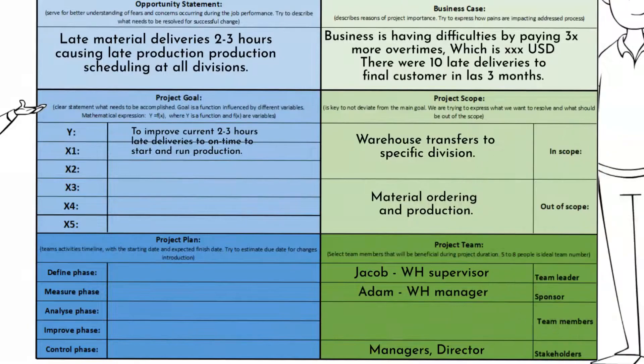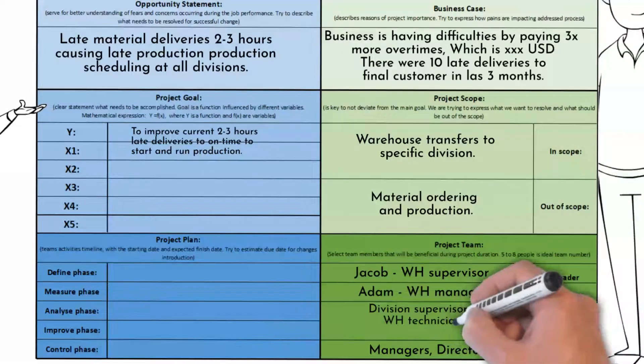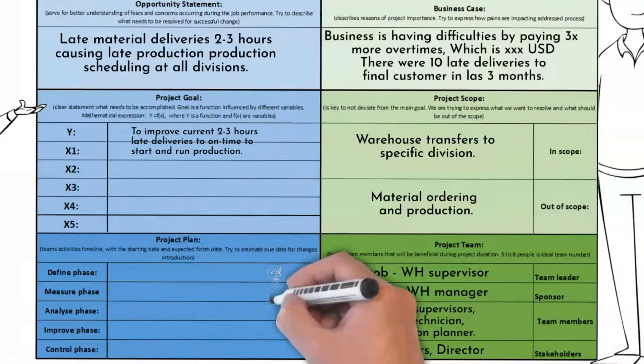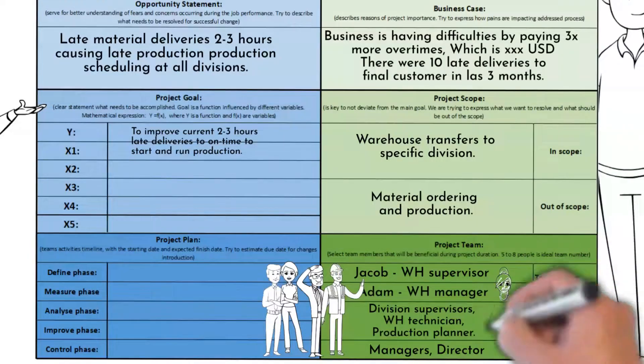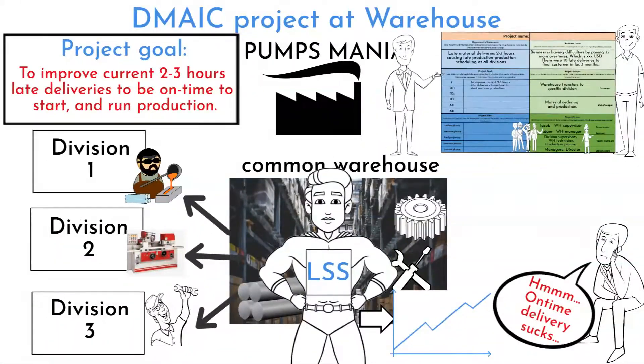Out of scope is material ordering and production itself. The team consisted of all three division supervisors, a warehouse technician, and one production planner. The planner is there to provide an uninfluenced set of eyes within the team.